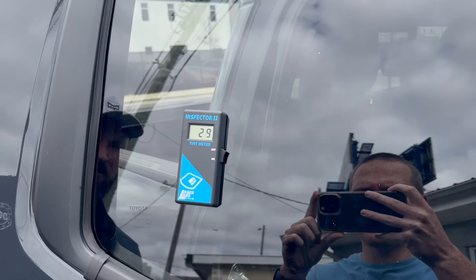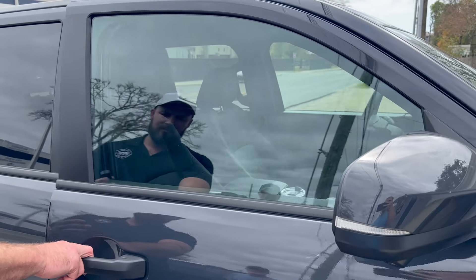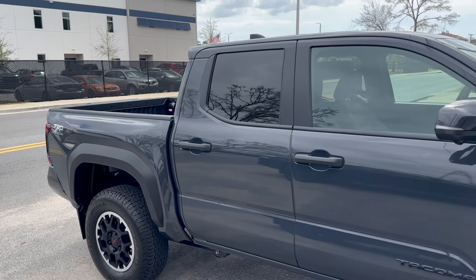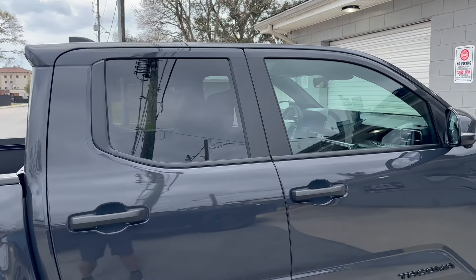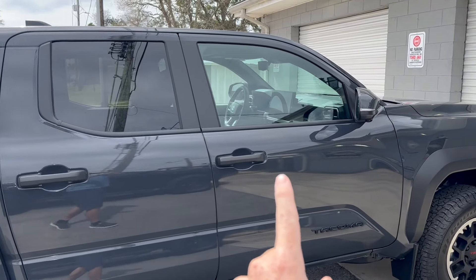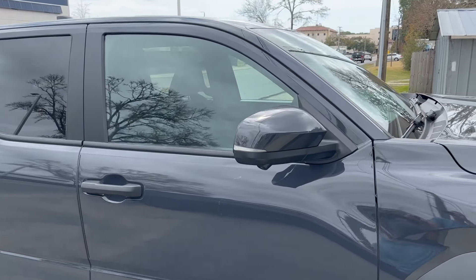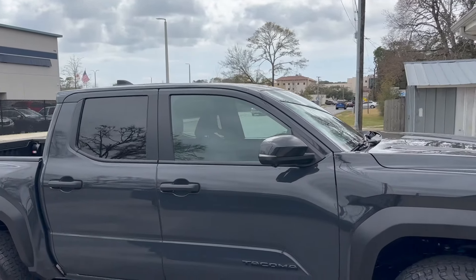We're going to OCD Window Tinting and Wraps in Fort Walton Beach — they did my Tundra and also this Sequoia, and their work is just phenomenal. I think I'm just going to do the front two windows on the Tacoma. I don't think I'm going to do the windshield — I did the windshield on my Tundra and I don't like to put cameras on the front windows. With this truck we're going to be doing off-road video content, lots of road trips, and I don't want to peel the film off.